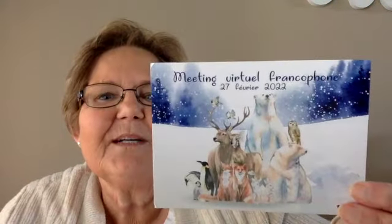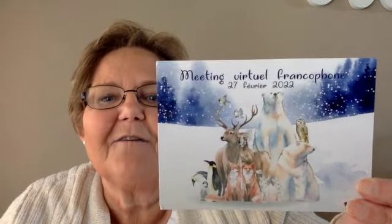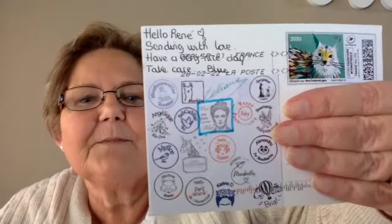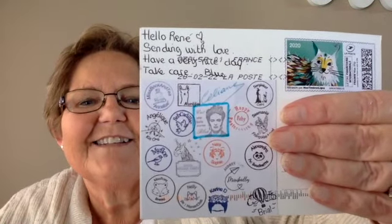She sent me another card — this one is for a virtual meeting on the 27th of February. Look at all of those amazing animals. I'll show you the back — all of these people went to this event. Very cool. Thank you, Blue.